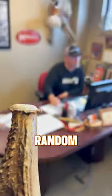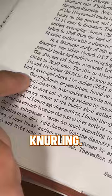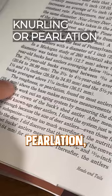Hey Dan, random whitetail fact for you. What are these bumps at the base of an antler? That's called knurling. Some biologists call it purling, purlation, something like that. I call it knurling — I've always called it that.